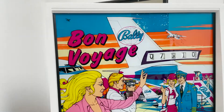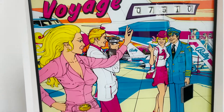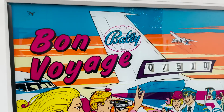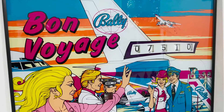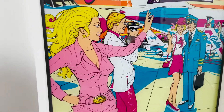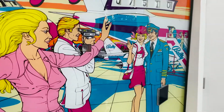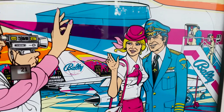First I want to show you the back glass. The artwork on the back glass is one of my favorites. Now this back glass is in pristine condition. As you can see, this whole machine is in absolutely pristine, original condition. Look at that — it's got the girl and her boyfriend, and she's waving to her friend, and there's the airline stewardess and the pilot. They're waving goodbye.